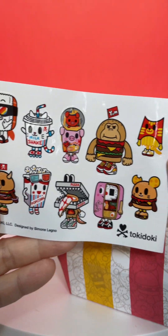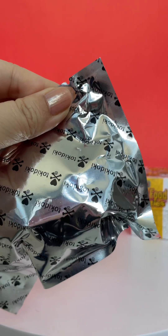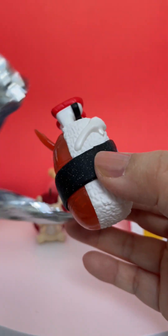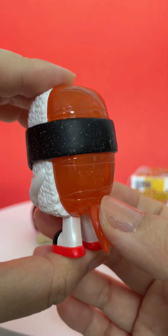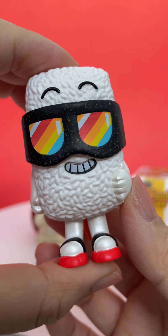There's these fun stickers and a checklist. I'm not sure but it feels like a double — oh no, it isn't. It's a little Spamasubi — no wait, it's a sushi. It's a shrimp sushi. That's really cute.